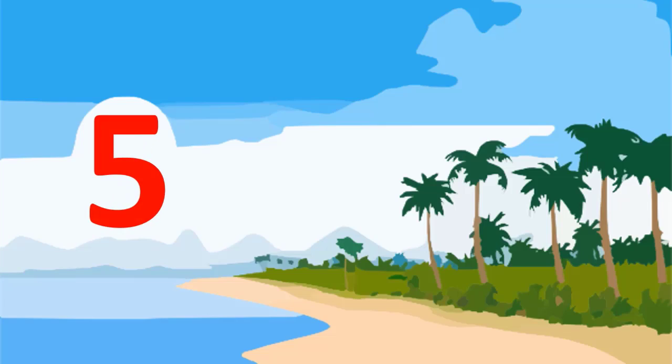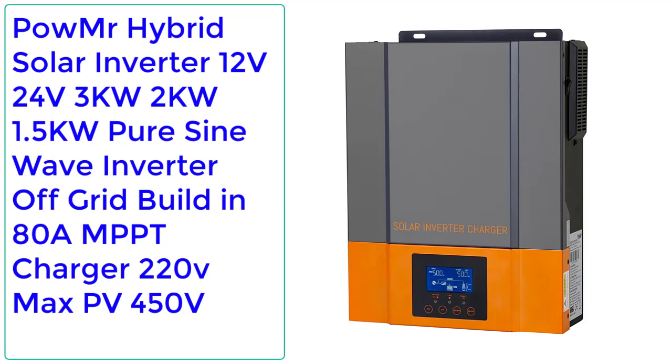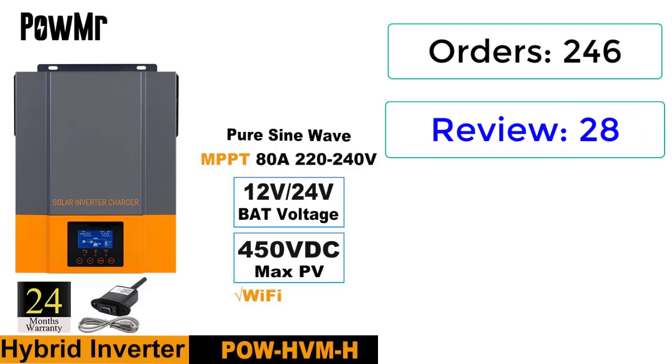Number 5: PowMR Hybrid Solar Inverter 12V/24V, 3KW/2KW, 1.5kWh pure sine wave inverter, off-grid, built-in 80A MPPT charger, 220V, max PV 450V. Orders: 246. Reviews: 1. Rating: 5.